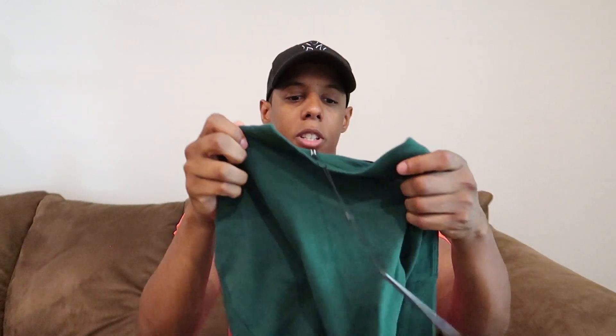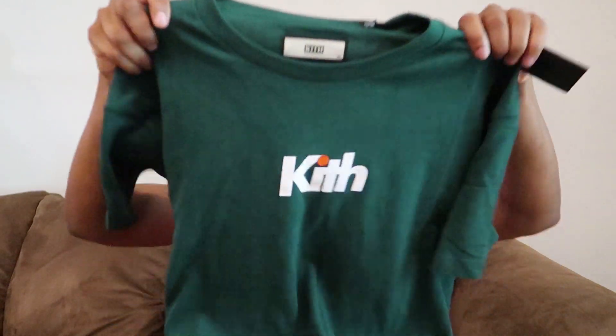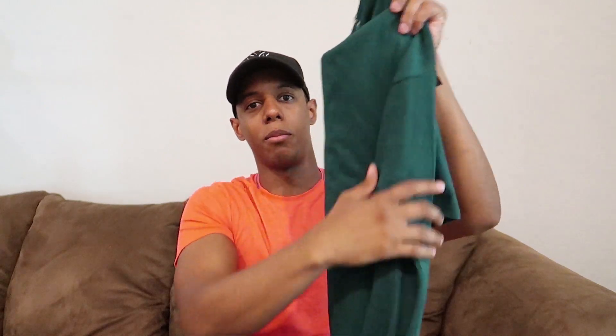Next up we have the tee. This is also the University of Miami colorway. You got the Kip logo right there — this is the green colorway. It also came in white; this is like the home colorway and the white was the away, or vice versa. I got this in green — I could have got the white one, but I chose to do a whole full green set up, which is pretty sick.